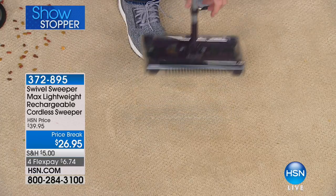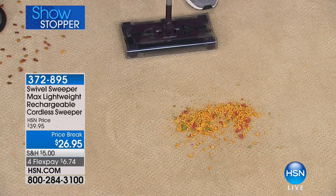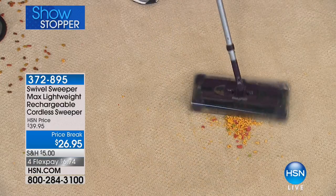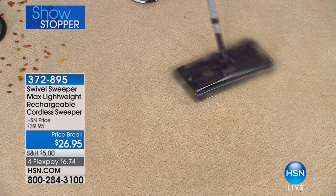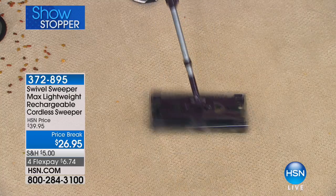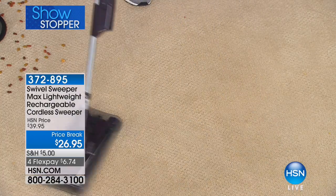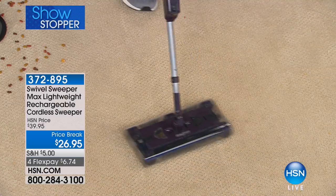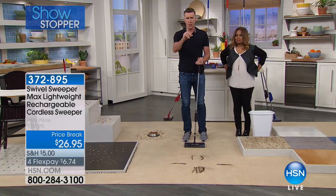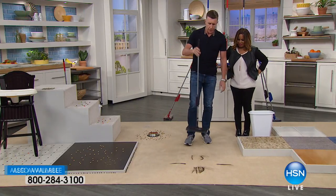If you want to see how to empty it, all you do is just squeeze it. There's all the mess right there — lickety split. Faster than you can get a vacuum cleaner out, faster than you can plug it in. It weighs less than two pounds, completely cordless — that's less than half the weight of a bag of sugar. Let me show you how this goes from good to great.